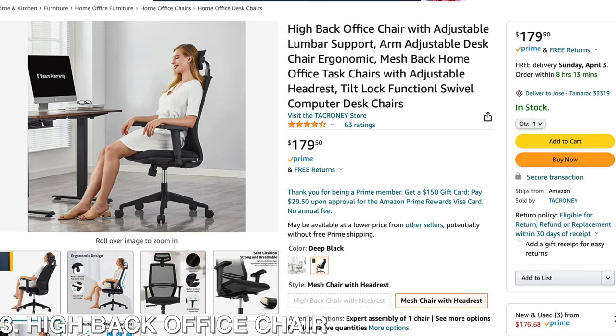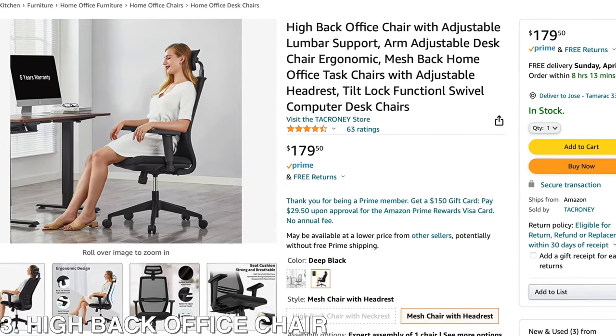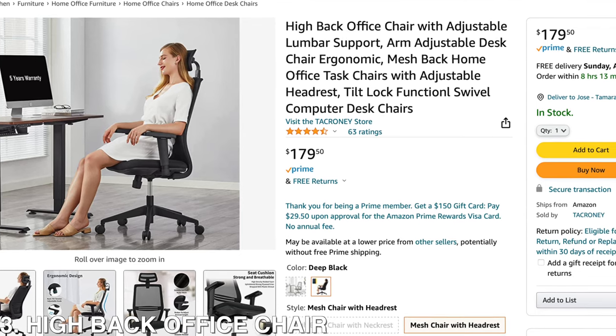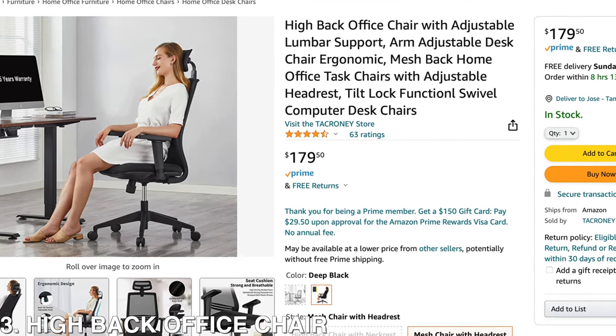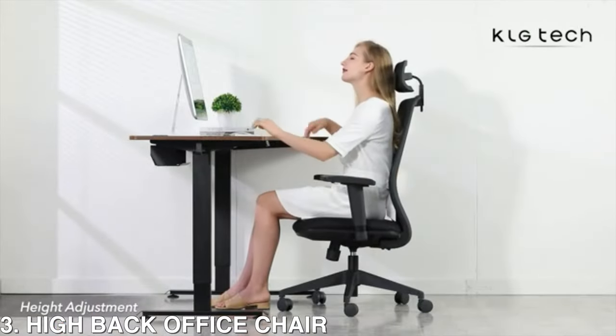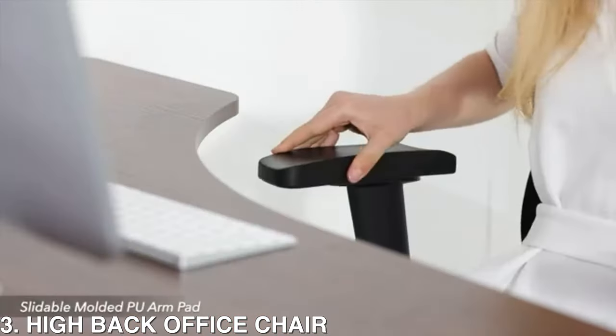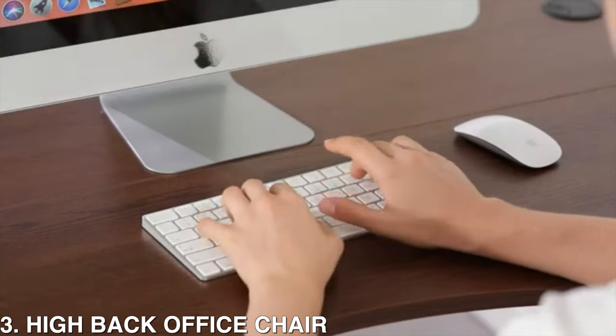Then on spot number 3, we're going to have the high-back office chair. This chair is remarkable for style, comfort, and support. It has an all-mesh back made from soft and durable mesh, breathable, and incredibly soft woven material. The constant cooling effect of mesh ventilation promotes a more comfortable and productive working time.